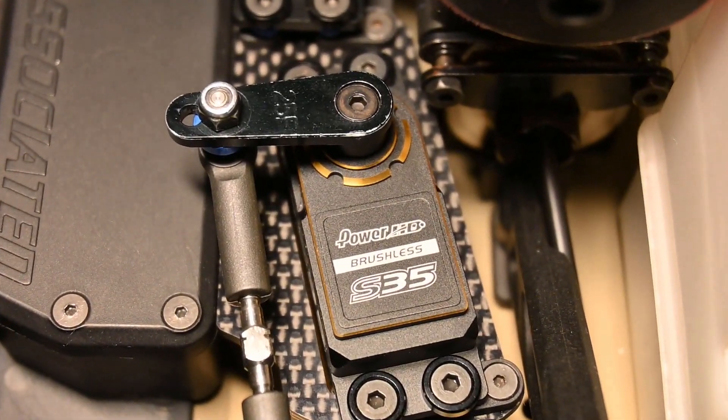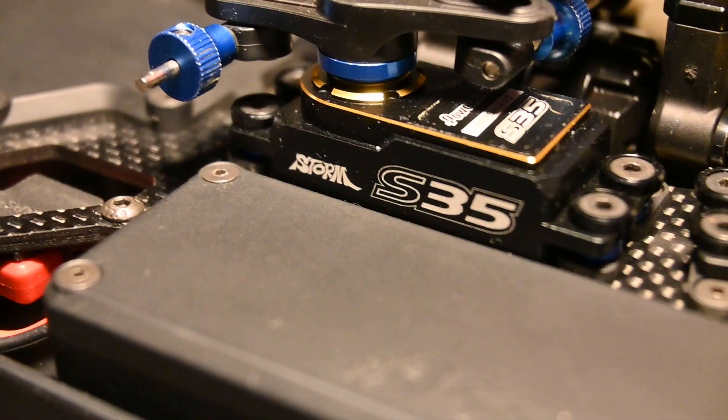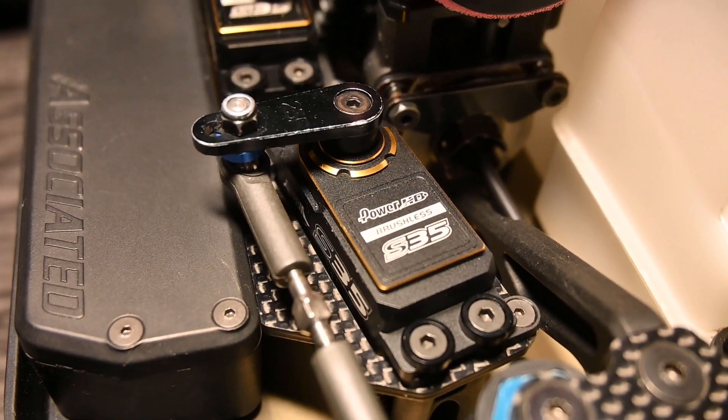Now for the reason why I run the servos I run. The servos are PowerHD — a Chinese company with a pretty large team presence here in Europe. I've been following them for a few years, seen friends running them, and all I've heard and seen is good stuff. These servos pass all the criteria I've presented in this video with flying colors. I always want the best products for my racing program, and these servos look really cool too. But the main reason I run them is simply because they are good servos, and I'm really happy to be working with them.